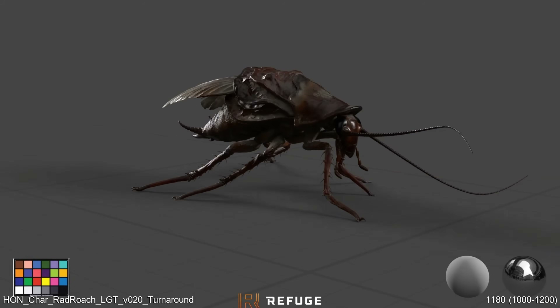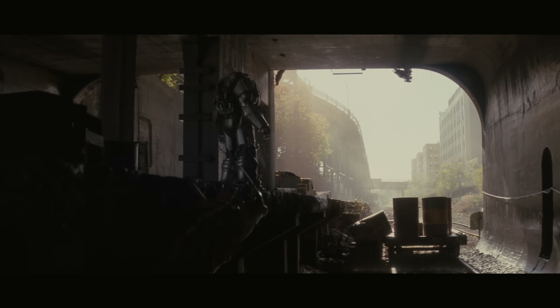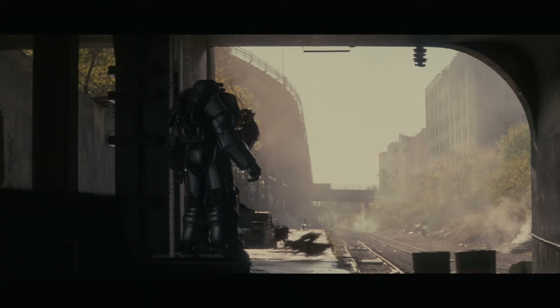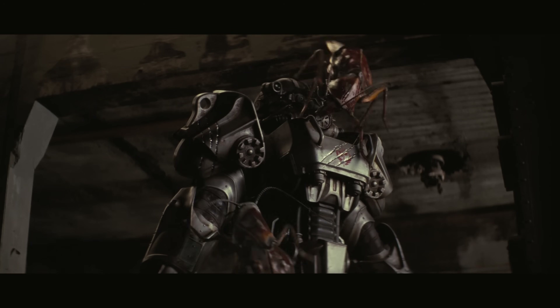Everything was rendered in V-Ray. I think the cockroaches are based on the Fallout video game assets — which were also produced in 3ds Max — and they did a fantastic job on the rigging, animating, and all the simulations.